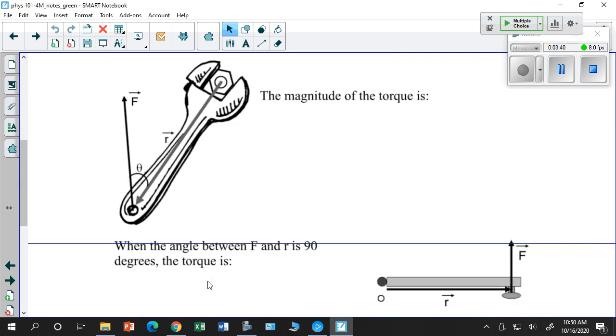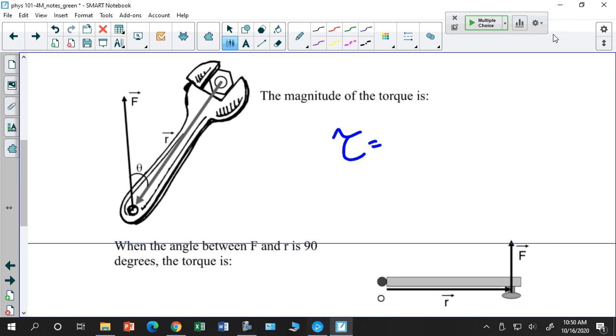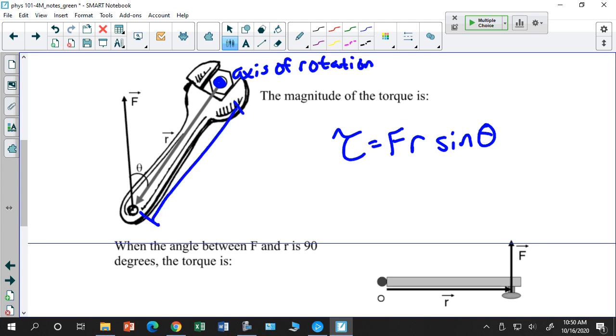First of all, torque. Torque is equal to a force times a moment arm times the sine of the angle between them. I give you a figure where this is my axis of rotation. This distance is the moment arm — the distance from where the force is applied to the axis of rotation. This is r, that's my moment arm; the force is F. So torque = F × r × sinθ.